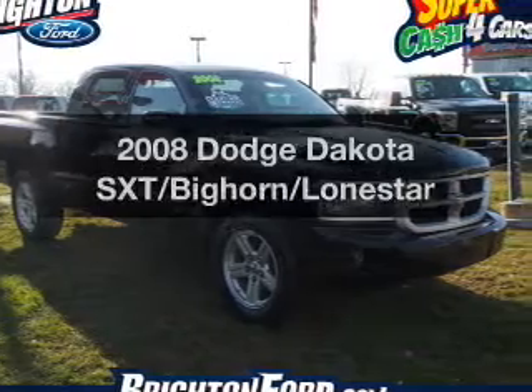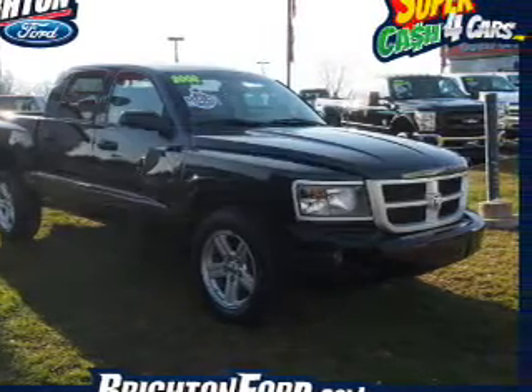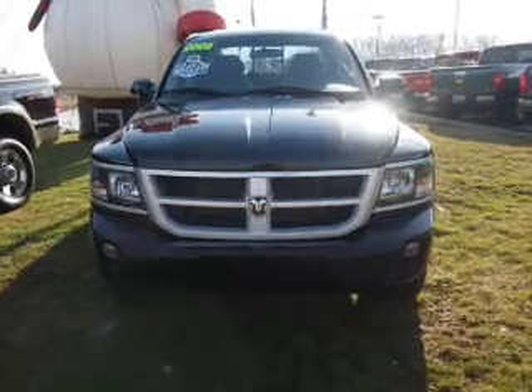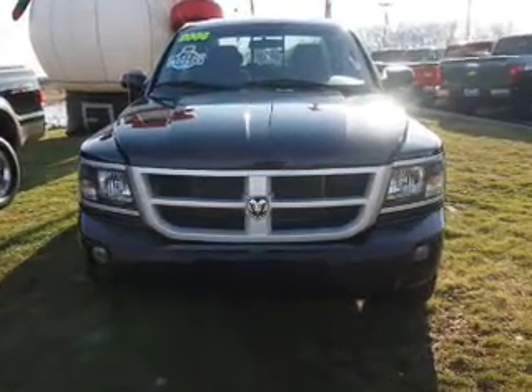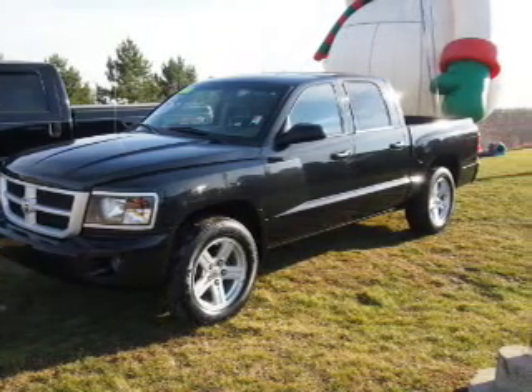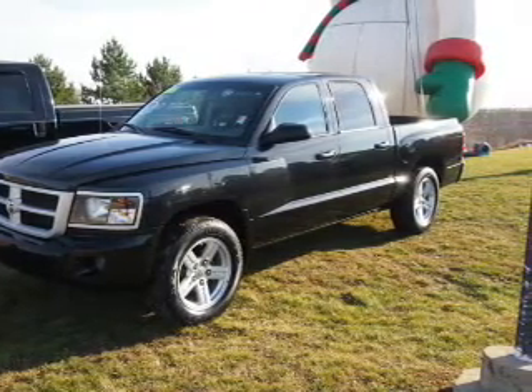Get noticed in this 2008 Dodge Dakota. Travel the roads in style and comfort in this great vehicle. The powertrain includes four-wheel drive with a reliable six-cylinder engine that responds smoothly to its automatic transmission. Premium wheels give a more luxurious look.